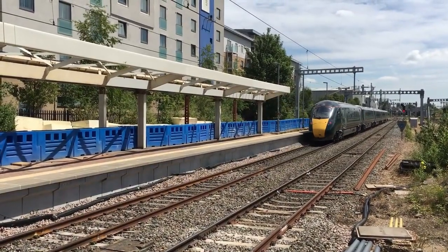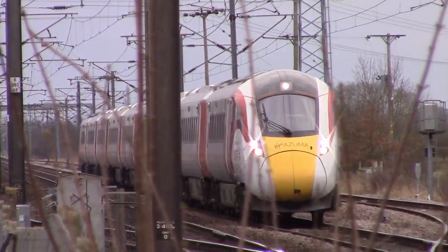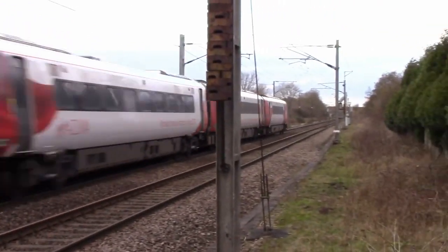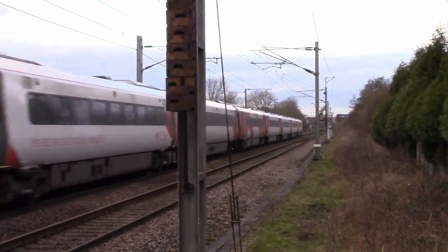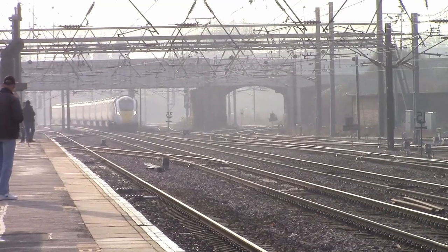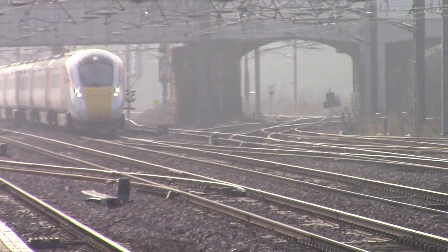Key benefits include environmentally efficient and faster trains, reduced wear on the rail infrastructure, and increased passenger comfort and capacity in the morning peak. Capacity into King's Cross will be increased by 28% and into Paddington by 40%.